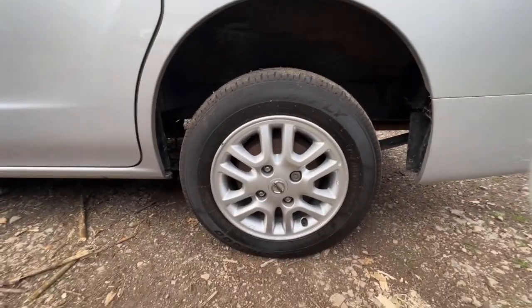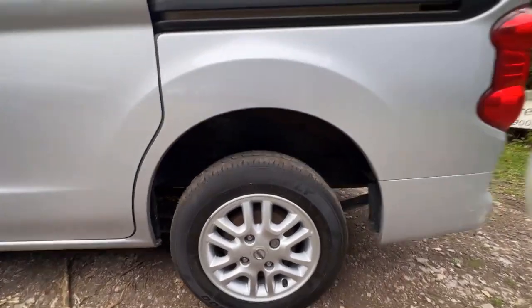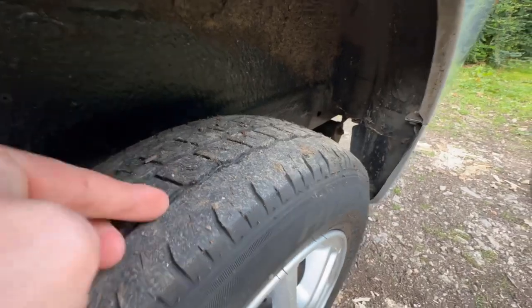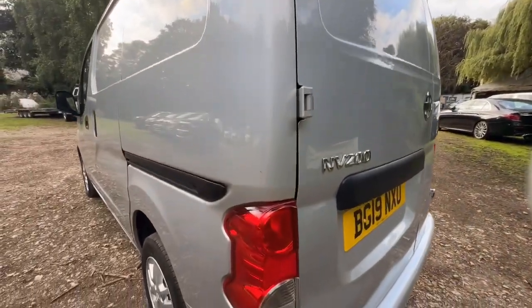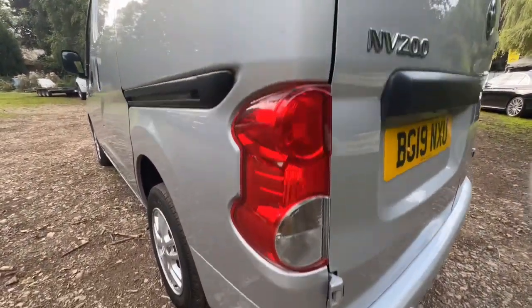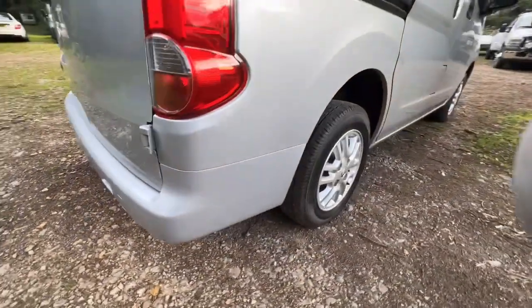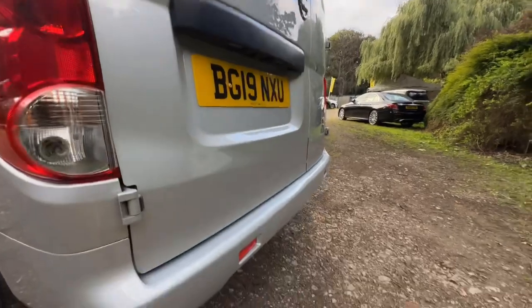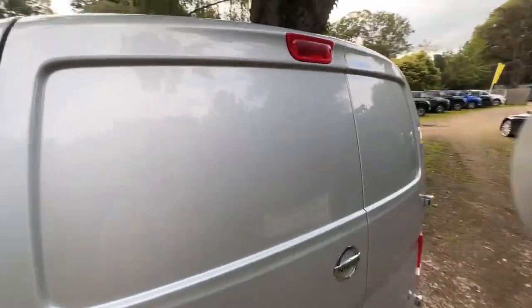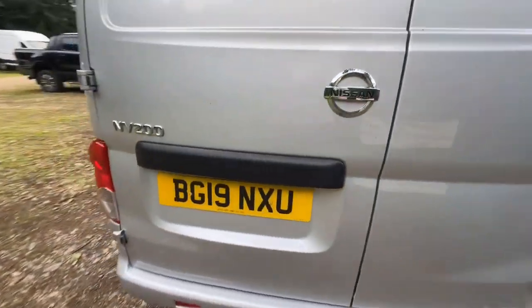The passenger side rear wheel and tyre — the wheel's in good condition, it's a High Fly tyre, another van tyre — I'd say about three or four millimetres of tread. The passenger side tail light is in nice clean condition, no damage, missing or cracks. The rear bumper, as you can see, is in great condition all the way around. Barn-style doors, again in great condition, no damage — everything looks really nice and clean.